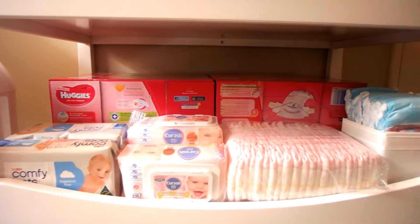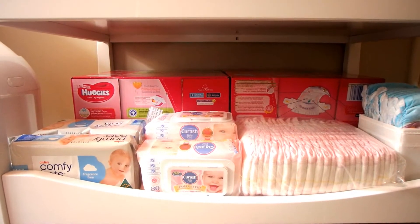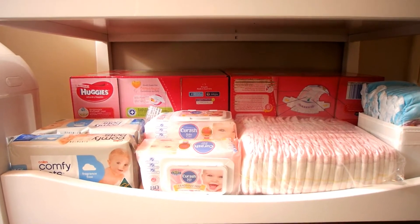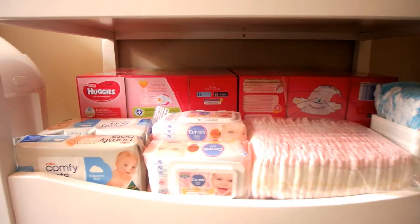The bottom shelf is full to the brim, as you can see. At the back there we have two boxes of nappies — those are the next size up from the ones that she is wearing currently.